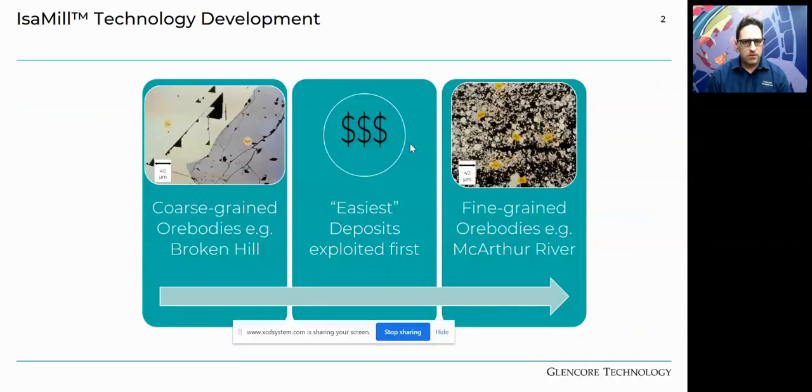With mining deposits, coarse-grained ore bodies are preferentially selected over fine-grained ones on a capex basis — the finer you need to grind to liberate, the more energy is required. However, at Mount Isa in the late 1980s, the ore bodies being treated required grinding down to around seven microns to effectively liberate and achieve the grain recovery targets. This affected the economics of the MacArthur River project, creating the need to find a solution to grind to seven microns — and this is effectively how the IsaMill came to be.